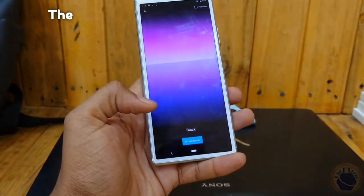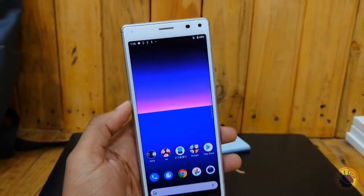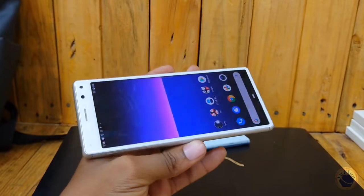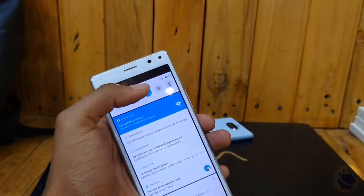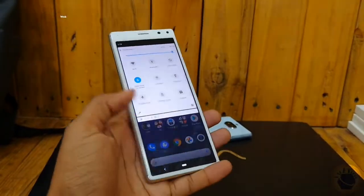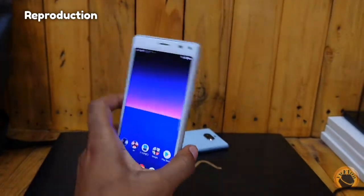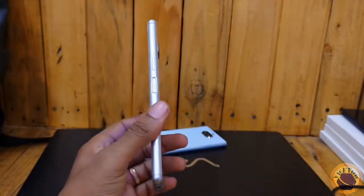Moving on to the display, the Xperia 8 features a vibrant 6-inch Full HD Plus display that delivers crisp and clear visuals for an immersive viewing experience. Whether you're watching videos, playing games, or browsing the web, the display of the Xperia 8 is sure to impress with its sharpness and color reproduction.